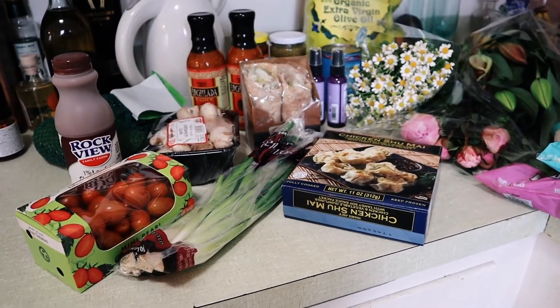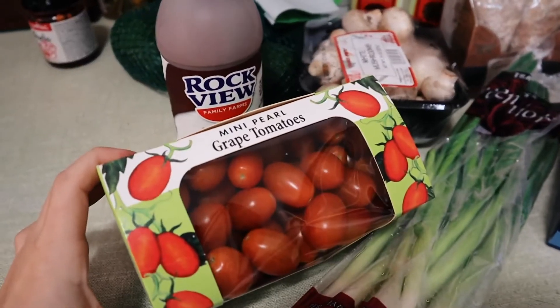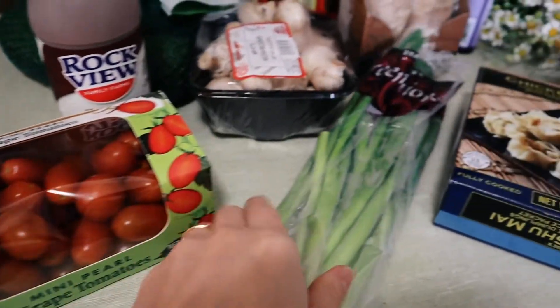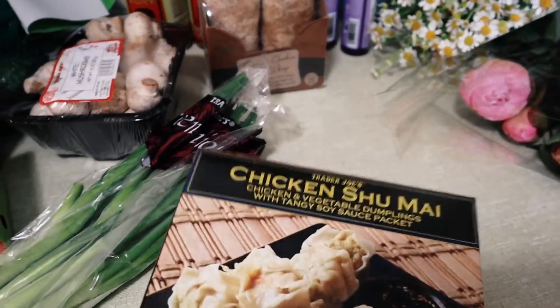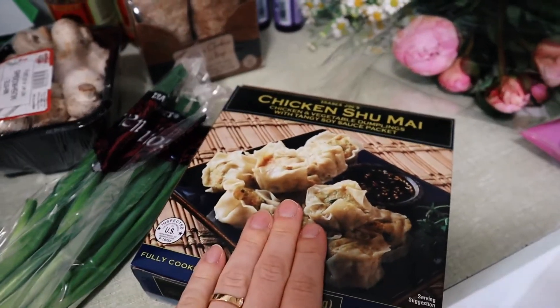Just got back from Trader Joe's and I'm going to show you what I got really quick. Baby mini pearl grape tomatoes — I like to make red sauce out of these. Green onions for a little soup idea I have. And chicken and vegetable dumplings — that'll be really good.